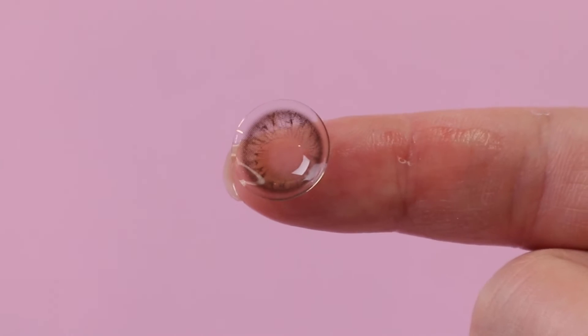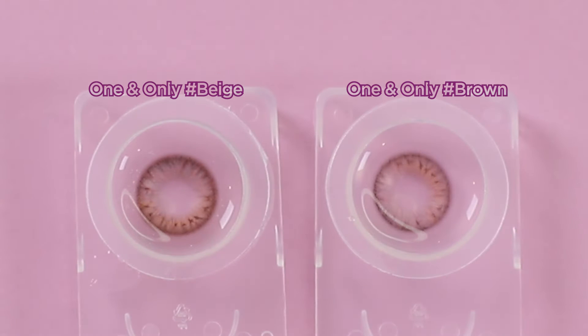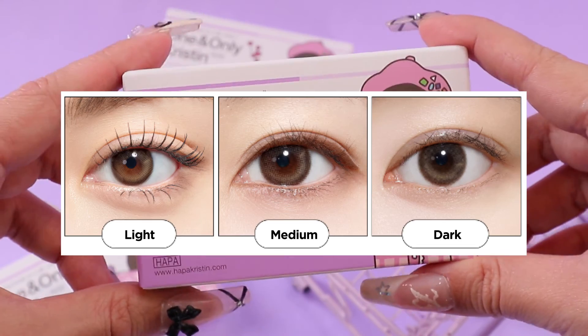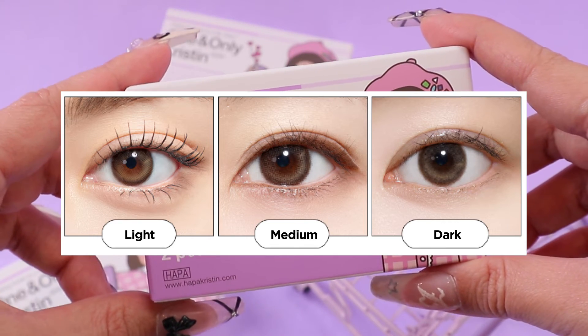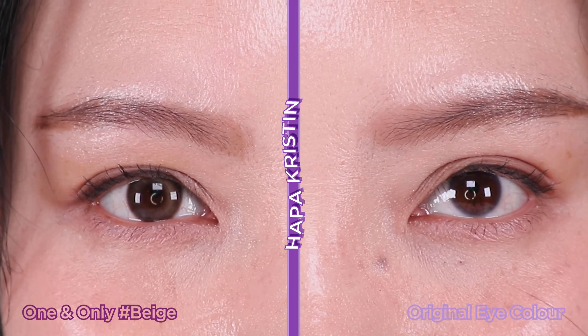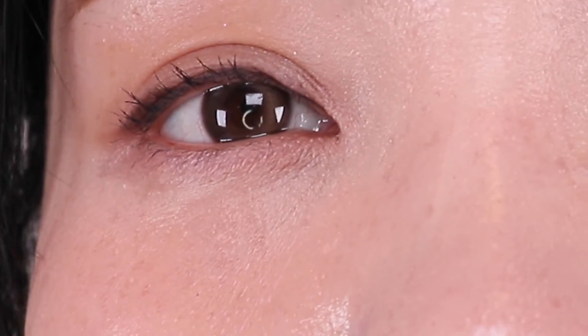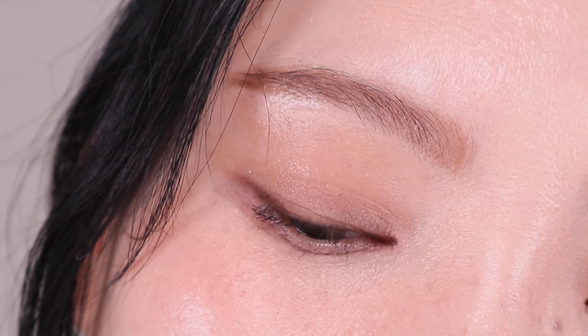Last but not least, the one and only Kristin beige. This is Hapa Kristin's newest addition — after so much love for the brown and gray, a lot of people asked for a toned-up and brighter color, so the beige was created. Hapa Kristin describes it as a natural bright beige, which I can totally see. Compared to the brown it's a lot lighter, and the highlight at the bottom of the contact lens is more visible with a very warm tone. A true warm beige that may show up brighter if you have lighter brown eyes. The contrasting highlight and base colors work harmoniously with their unique gradation, creating a refreshing look that naturally defines your eye shape. This is one of my favorite contact lenses, giving me a softer and fresh appearance — I feel like I'd want to use it every day.